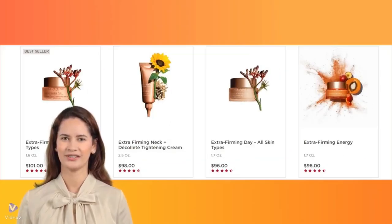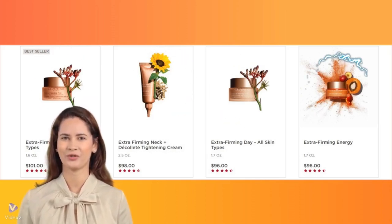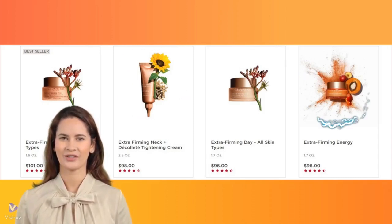There are four products in this line on sale at Sephora at the moment: Extra Firming Day, Extra Firming Night, Extra Firming Neck and Décolte, and Extra Firming Energy. We will focus on the two more popular ones, Extra Firming Neck and Décolte and Extra Firming Energy, in the coming video.